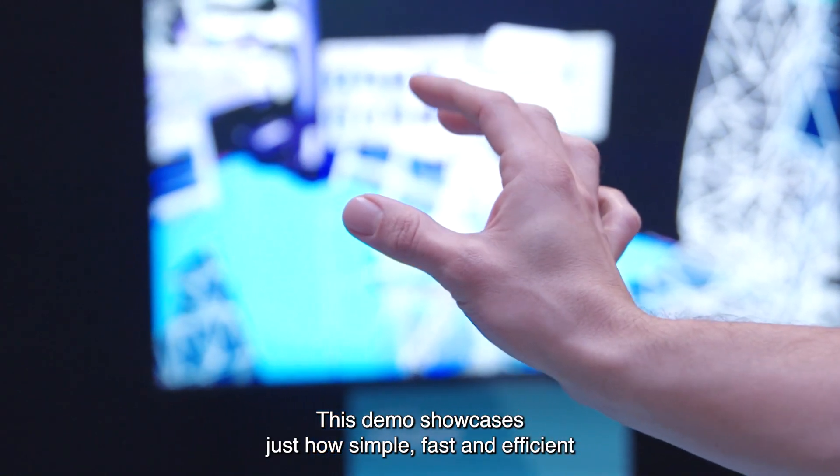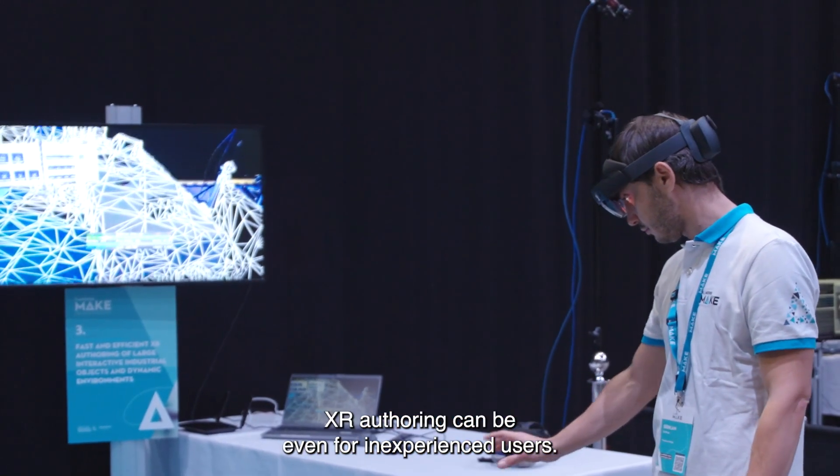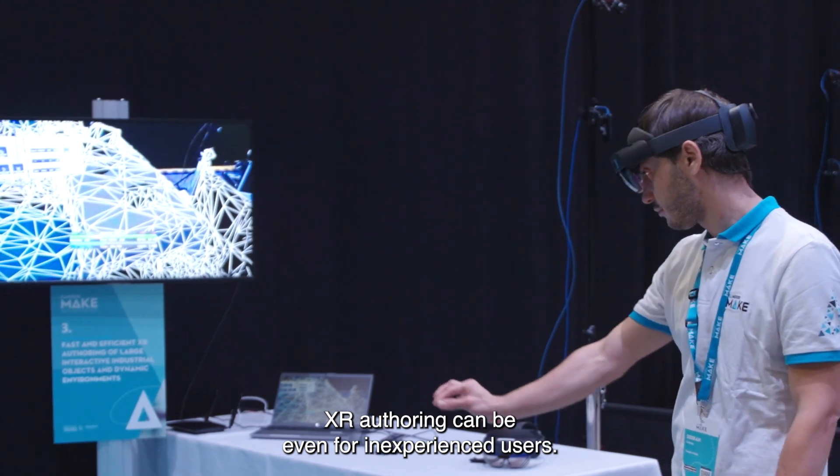This demo showcases just how simple, fast, and efficient XR authoring can be, even for inexperienced users.